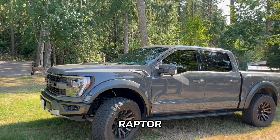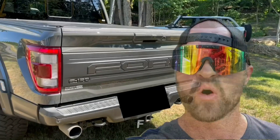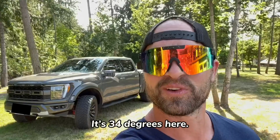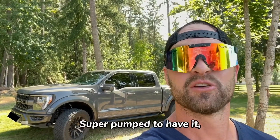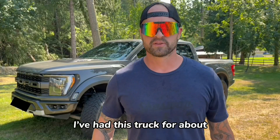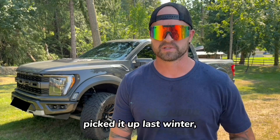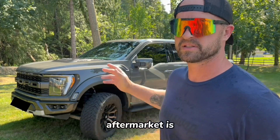Canadian Raptor review — 2021 Ford F-150 Raptor. It's 34 degrees here, about 95 for our American friends. This is my 2021 Ford Raptor. I'll tell you briefly what I love about it and the very few things I don't love about it. I've had this truck for about 10,000 kilometers now. I picked it up last winter and it is amazing in the winter. I have no complaints. The only aftermarket thing I've done is tinted the windows.